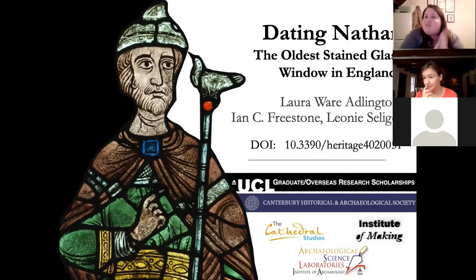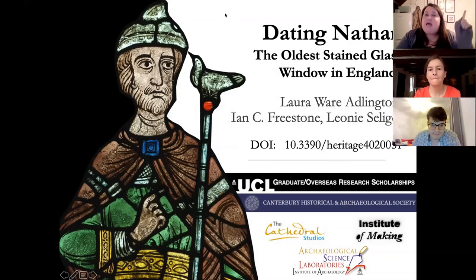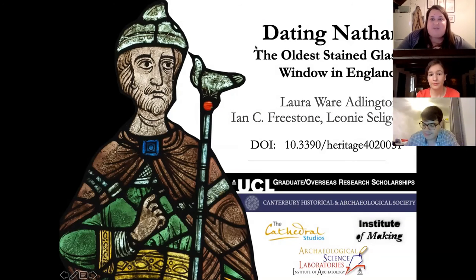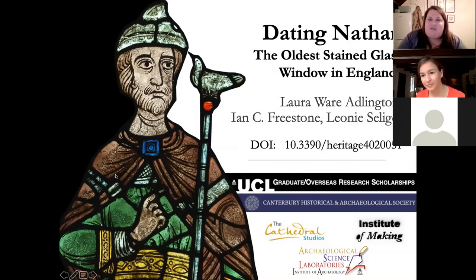Thank you, Laura — I'm sure we're all virtually applauding. A first question: you talked about the sources of the glass and how you were able to identify geographic locations. Are you able to be more specific than that and suggest that glass is coming from a very particular studio or maker, or is it too varied to identify particular people or studios?